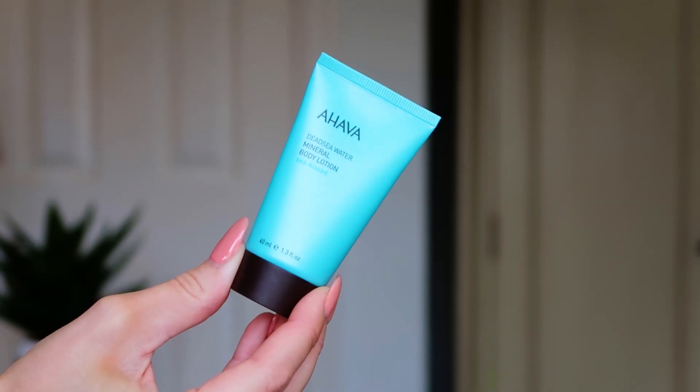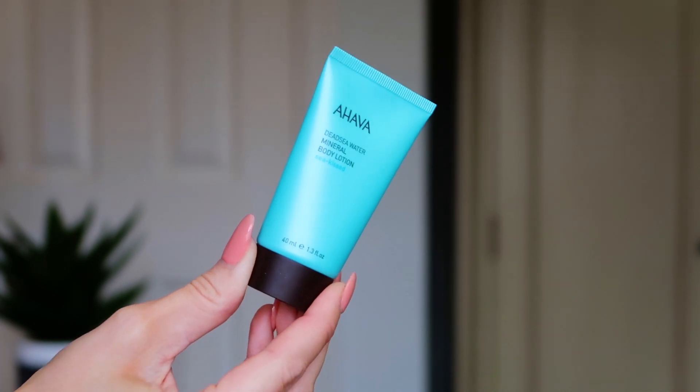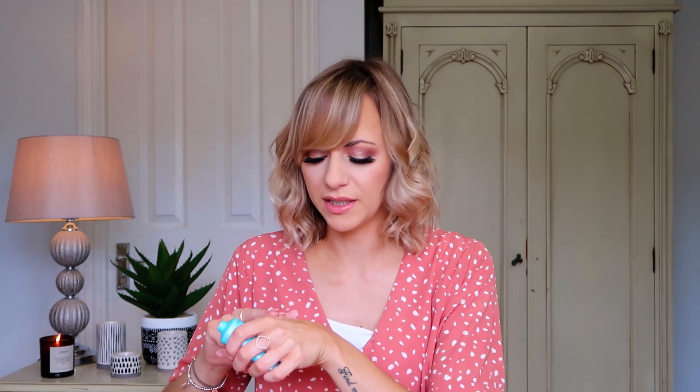First up we have the Ahava — I've never heard of this brand before but it's a Dead Sea Water Mineral Body Lotion, described as 'sea kissed'. Oh, it feels really soft and it smells like sun cream and holidays! I'm a big user of body creams — I fake tan a lot so body cream is a great way to keep my skin soft and my tan in place for longer. It's a 40ml, apply liberally morning and evening. I love it!